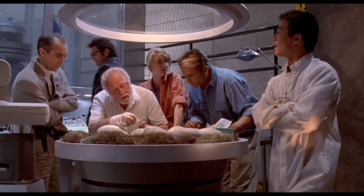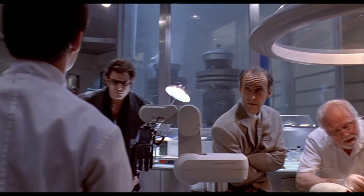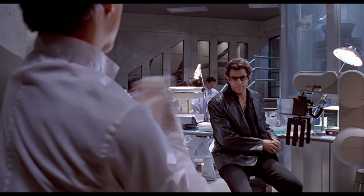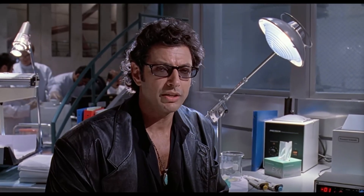Ian Malcolm starts out above everyone else at the start of the scene as he asks an intelligent question, but gets smaller as he's schooled by a scientist. 'Life breaks free, it expands to new territories and crashes through barriers — painfully, maybe even dangerously.' He makes his point.